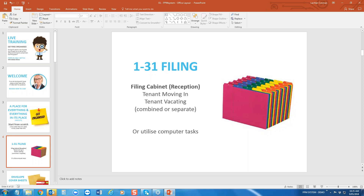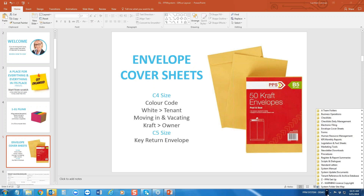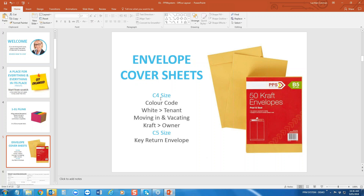Some agencies with larger rent rolls have two filing cabinets — one for tenants moving in and a separate one for tenants vacating — but if you're a smaller agency, both should fit into one. Some people don't like this manual setup; you can also utilise your computer tasking. Under the launch panel you'll find the envelope cover sheets — one, two, three, four, five, six down is where you find the cover sheets. The size of those is a C4, which is just a little larger than A4 to allow more paper inside.